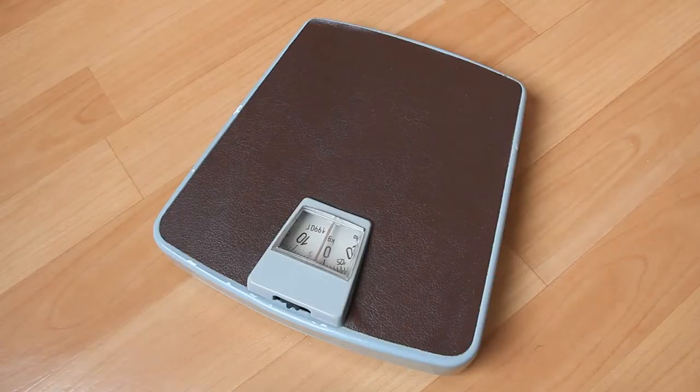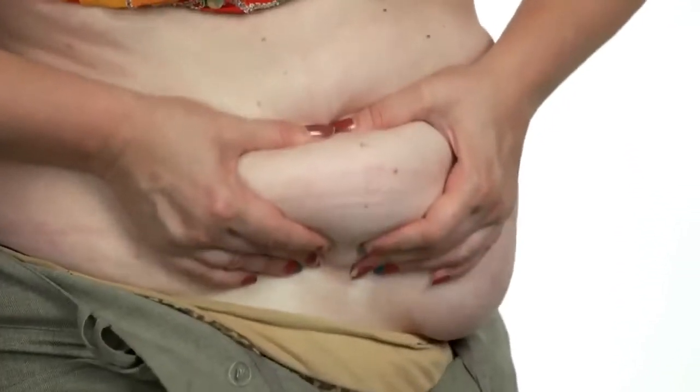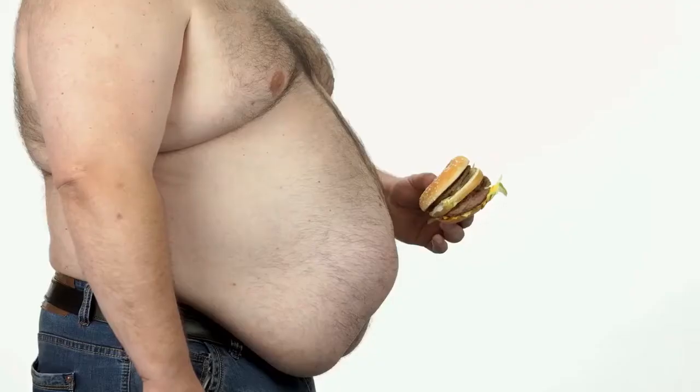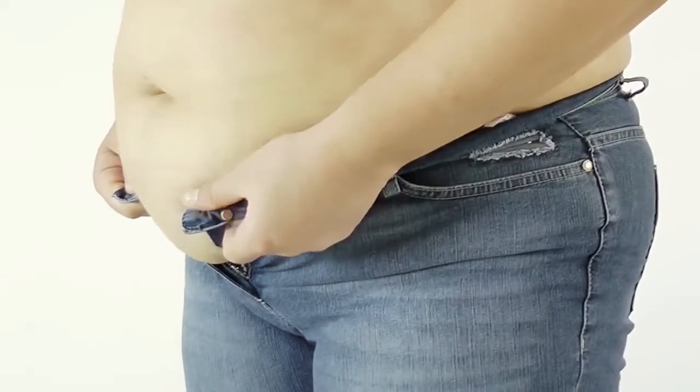Tip 1: Studies suggest that losing weight, especially around the waistline, is a particularly good area to target. Having too much weight around your waistline can put you at a greater risk of high blood pressure. To prevent and control high blood pressure, men should try to reduce their waistline to 40 inches or less, and the goal for women should be about 35 inches or less.